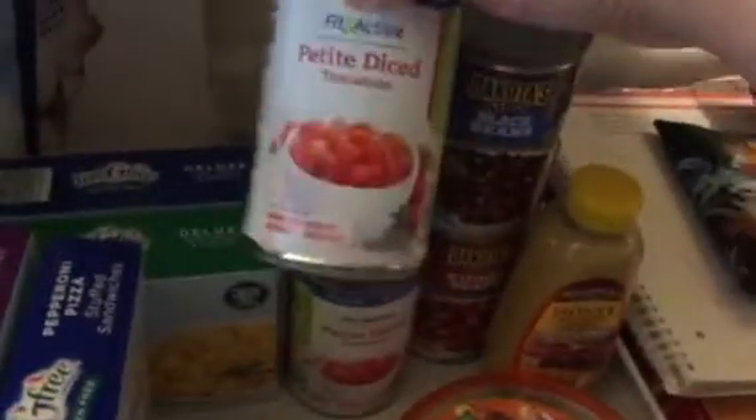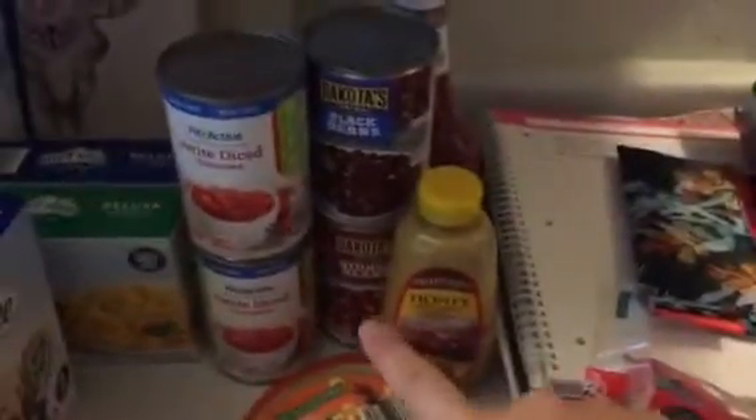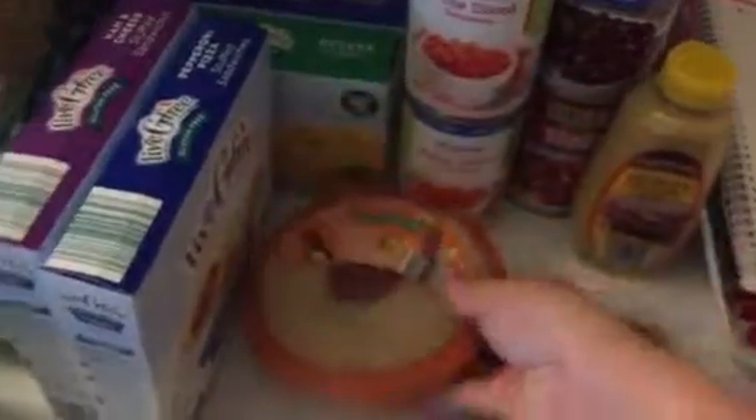I got two cans of the petite diced tomatoes, two cans of black beans, and kidney beans. I have some ketchup and some honey mustard — that's another craving I've been having. I'm not pregnant or anything, so not really sure where these random cravings are coming from. I got some hummus and some taco seasoning mix.